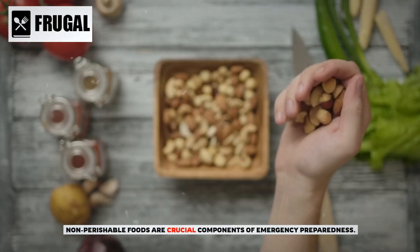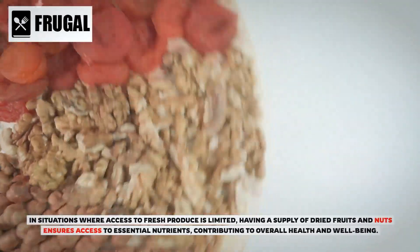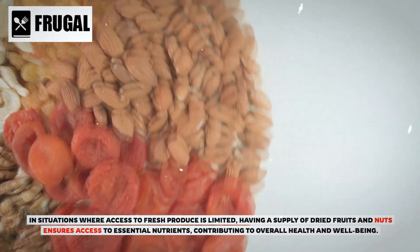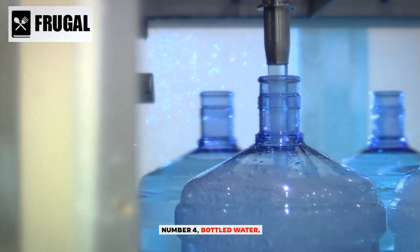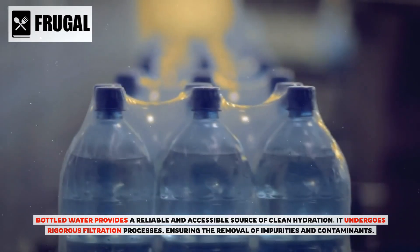Non-perishable foods are crucial components of emergency preparedness. In situations where access to fresh produce is limited, having a supply of dried fruits and nuts ensures access to essential nutrients, contributing to overall health and well-being. Number four: bottled water. Bottled water provides a reliable and accessible source of clean hydration, undergoing rigorous filtration processes that ensure the removal of impurities and contaminants.